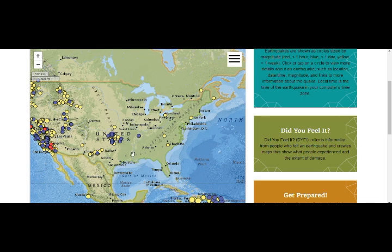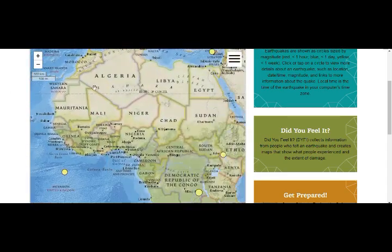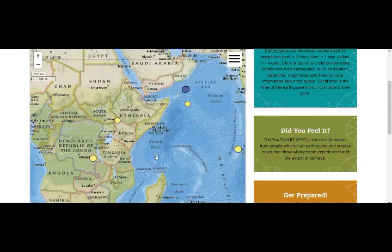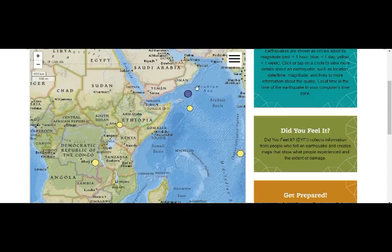It'll be moving off in a billion years or so. It'll end up like Madagascar, which was part of East Africa at one point.